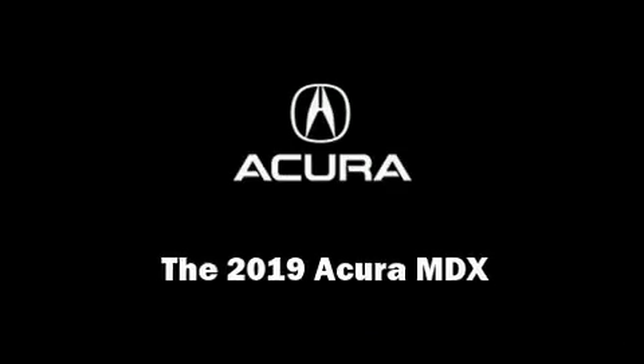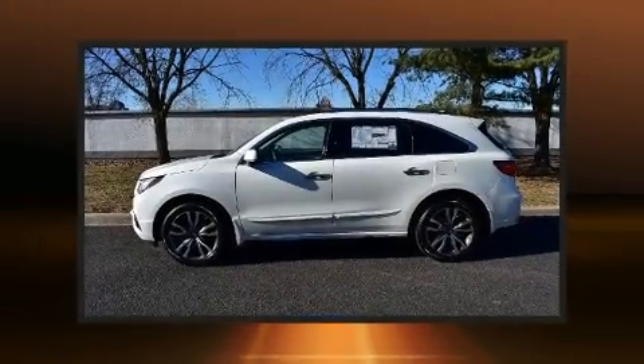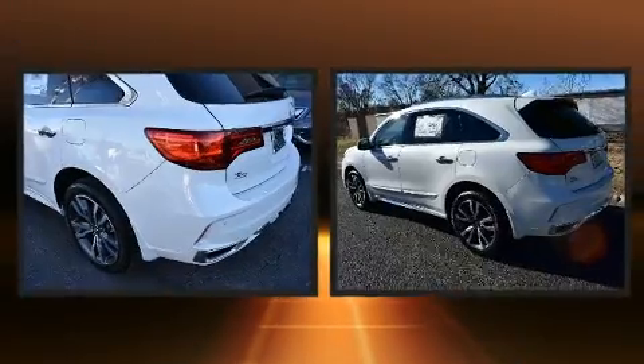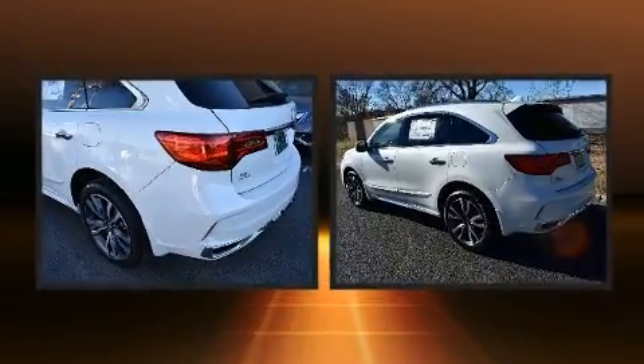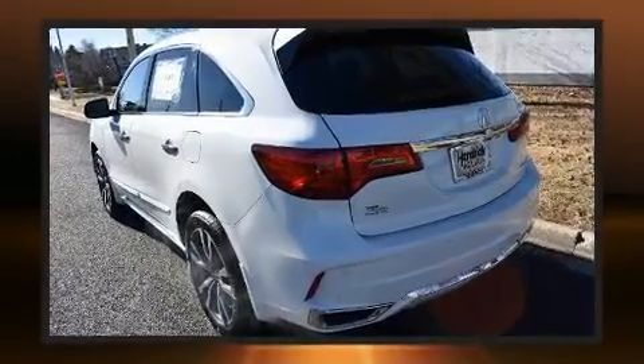Sensibility and practicality define the 2019 Acura MDX. Smooth gear shifts are achieved thanks to the refined six-cylinder engine. And for added security, dynamic stability control supplements the drivetrain.